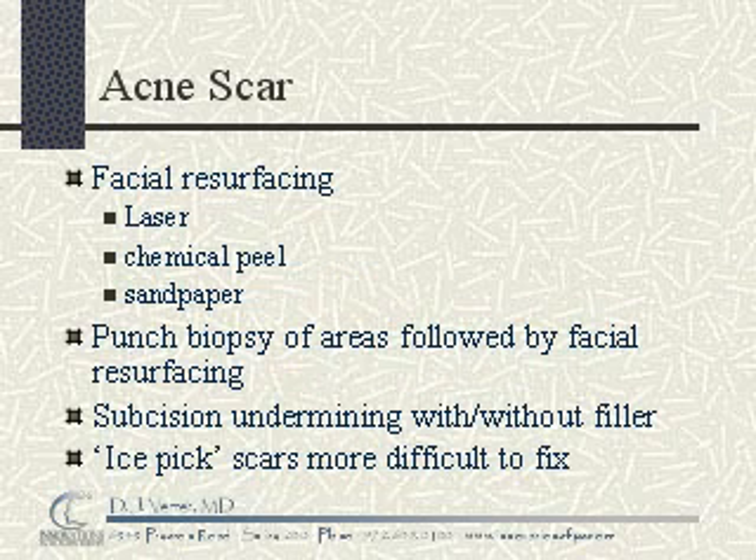There are several options for treating acne scars, though the problem is very troublesome. Options include facial resurfacing, which can include laser resurfacing, deep chemical peels, or dermabrasion and derma sanding. Any of these treatments can be performed under local anesthesia for small areas, or possibly general anesthesia or IV sedation for larger areas.